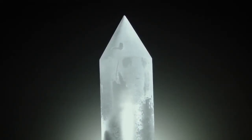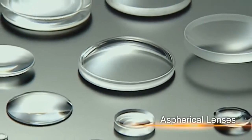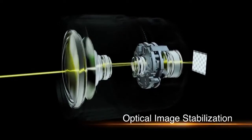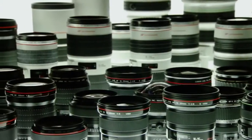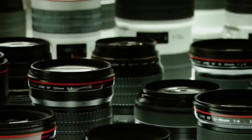Canon mass-produced fluorite, an ideal lens material. Introduced aspherical lenses. Achieved the first practical application of an ultrasonic motor. And developed optical image stabilization technology. Canon's breakthroughs in lens technology have redefined photography time and time again. In the ongoing pursuit of the ideal lens, Canon illuminates photography for future generations.